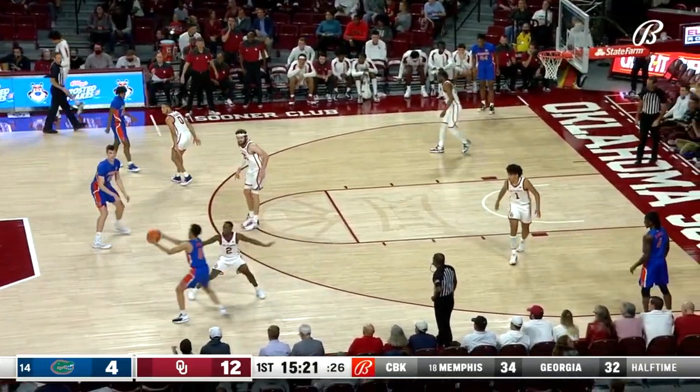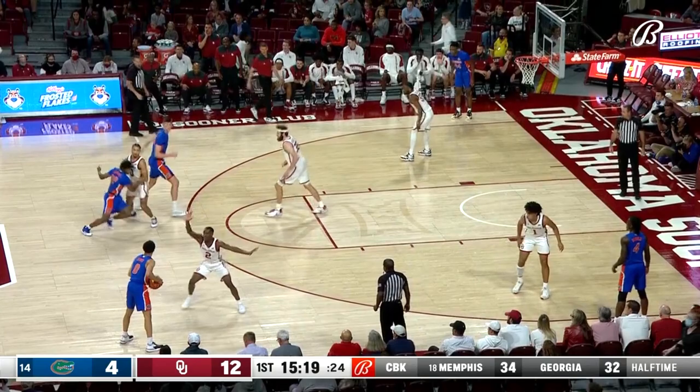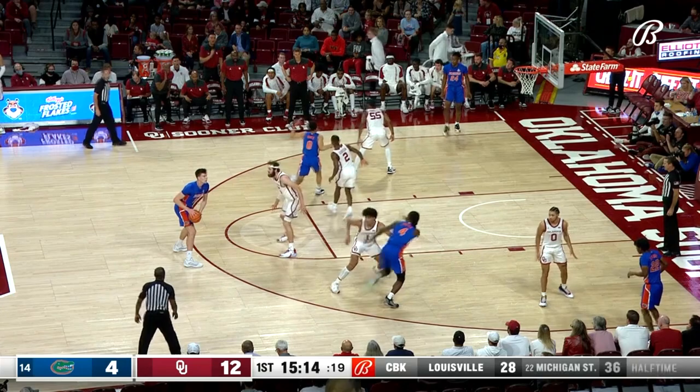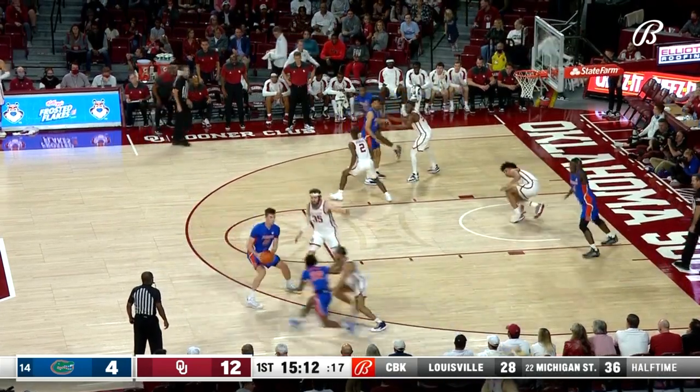This place is buzzing. Sooners by eight, nearly five minutes in. A shot by Elijah Harclis — defense was really good, actually, by Appleby. That just was a heck of a shot by Harclis.